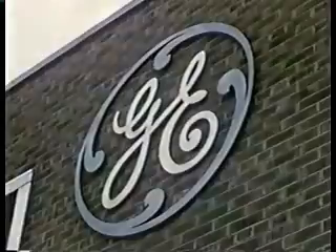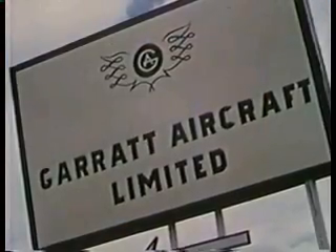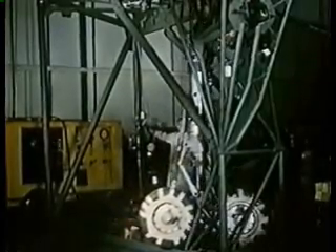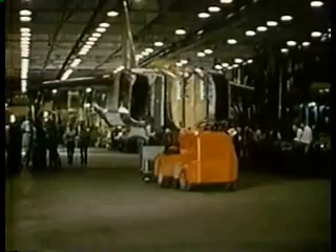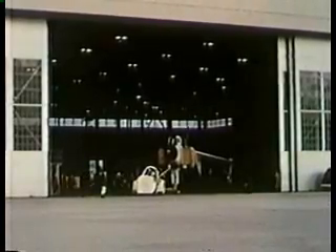Inevitably, in a project of this magnitude, there were some snags, there were occasional delays, and sometimes adjustments had to be made to keep the whole project rolling smoothly. But the problems were solved, the difficulties were ironed out, and by the late summer of 1957, the first aircraft neared the end of the production line. From the production line, the first Arrow was taken to the flight test hangar.